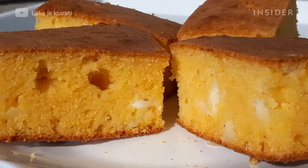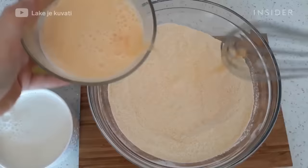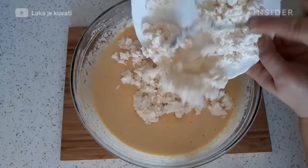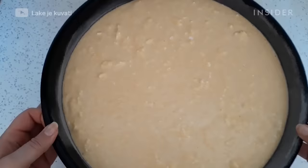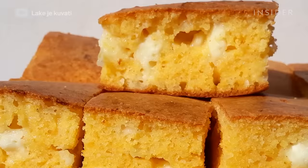Proja is cornbread. The dense, cake-like bread is very popular in the Balkan region, and shares many similarities with American cornbread. Popular in Native American and African American homes, proja can be garnished or filled with feta, goat, or cottage cheese.